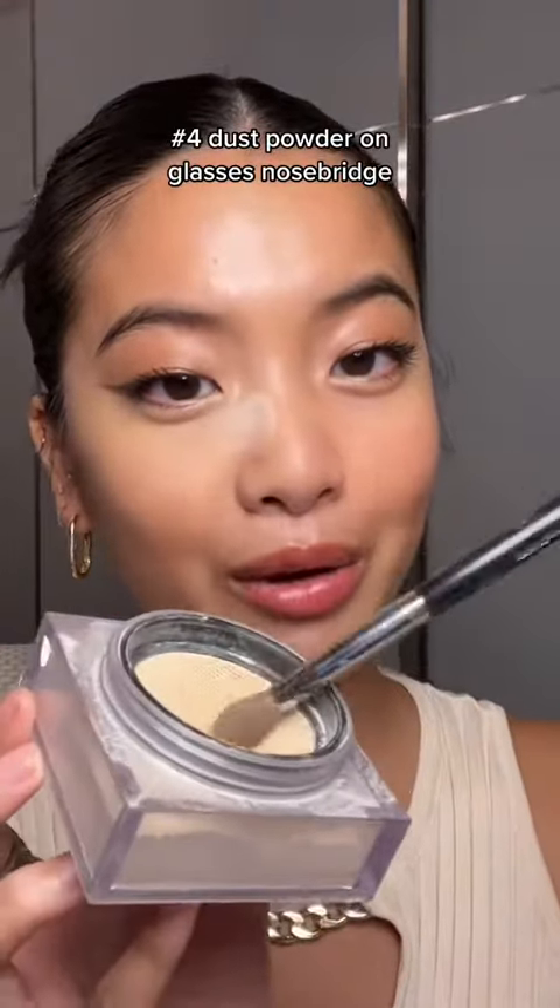And for the glasses themselves, we're going to take some rubbing alcohol and clean the nose bridge to remove any excess oils from the last time I wore these. The oiliness is what's going to contribute to makeup breakdown, so we want to keep this area as matte and dry as possible. You can also take a brush with some powder and lightly dust it onto the nose bridge.